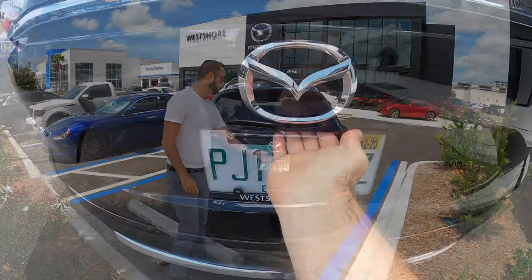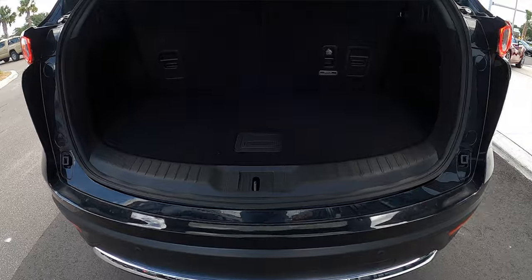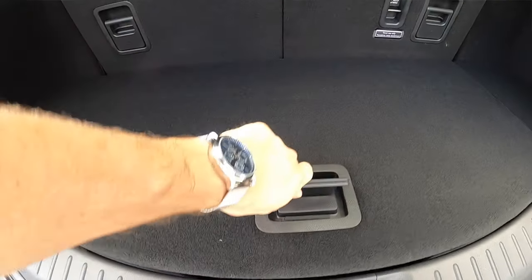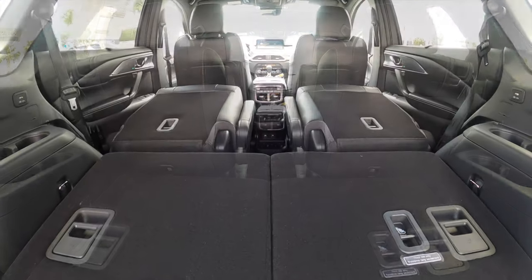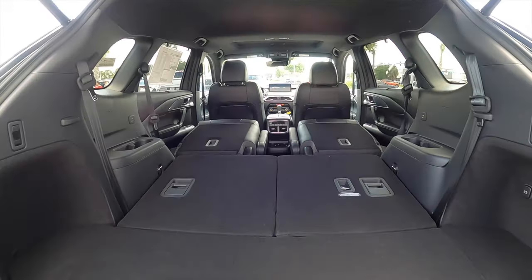Power tailgate opens to your cargo at 14.4 cubic feet. It's a low loading floor with storage underneath and a 12-volt, spare tire. Third-row split folds 50-50. Cargo to the second row or captain chairs gives you 38.2 cubic feet. Fold them all the way down for max cargo at 71.2 cubic feet.